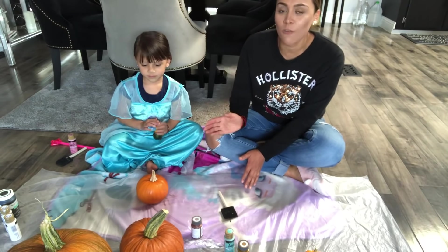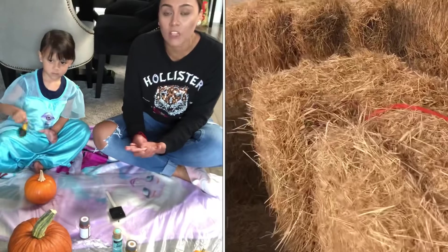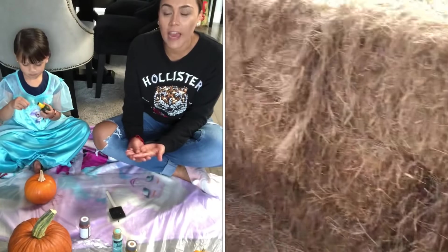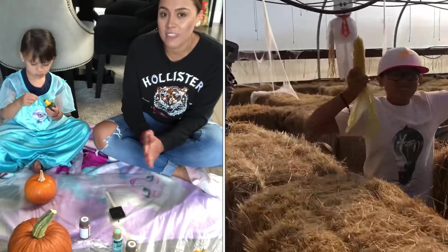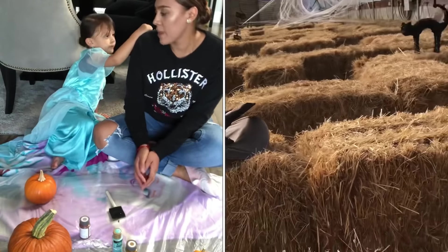Como pueden ver, ahorita les voy a dejar un pedacito de un video donde fuimos a un rancho a comprar nuestras calabazas. Aquí acostumbran mucho en Estados Unidos a ir a cortar sus propias calabazas en los ranchos que hay. Nosotros fuimos ayer a visitar a una amiga que tenemos ahí y fuimos a cortar nuestras calabazas.